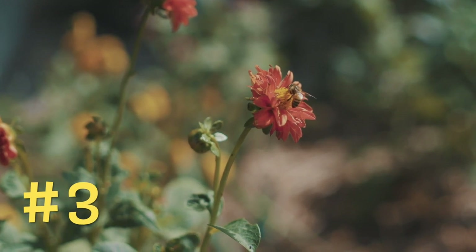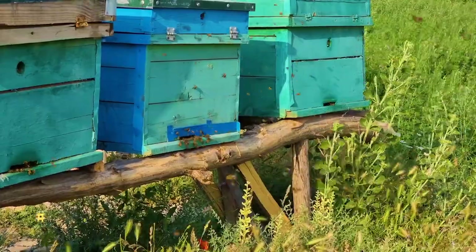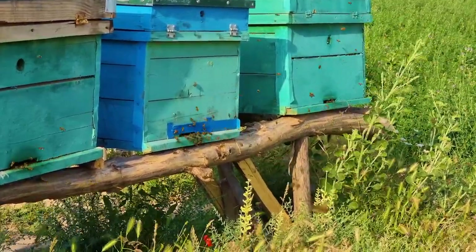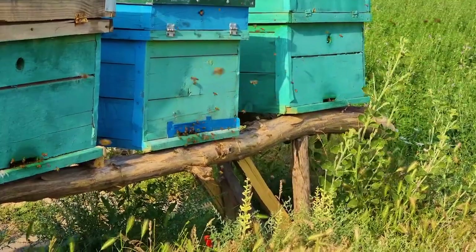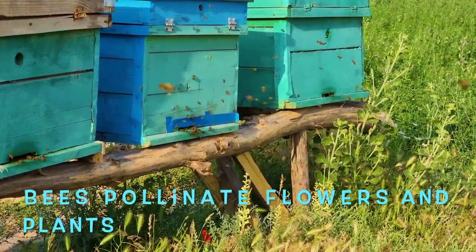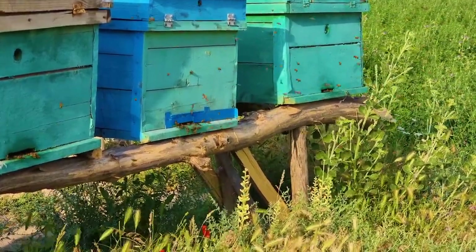Bees can see all colors except the color red — how interesting is that! Bees are the most important insects in the world, and we need bees in order to survive. This is because bees drop pollen while they are flying, which helps pollinate other flowers and plants. This allows plants to keep growing, which keeps our air breathable.